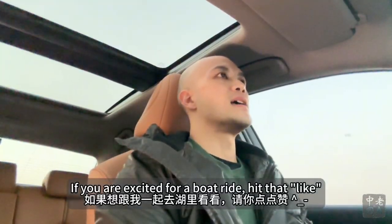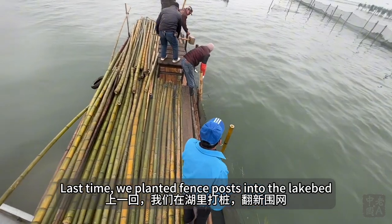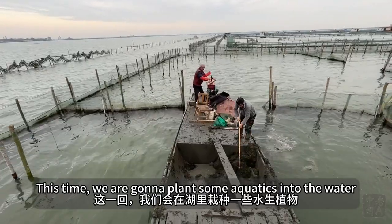If you're excited for a boat ride, hit that like! Last time, we planted fence posts into the lake bed. This time, we are going to plant some aquatics into the water.